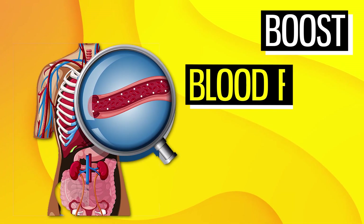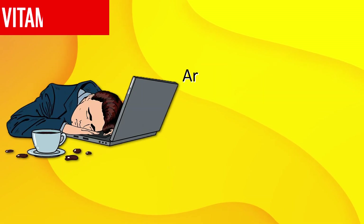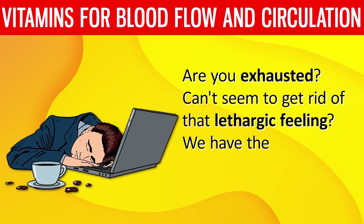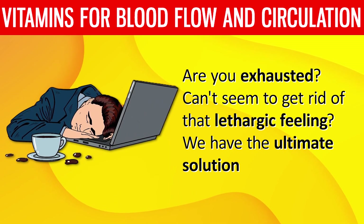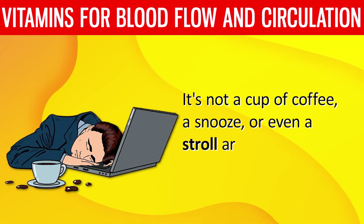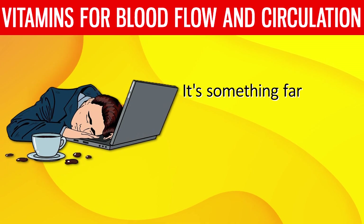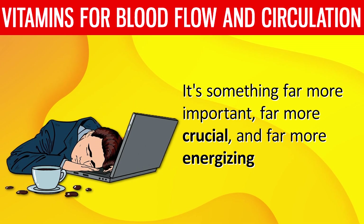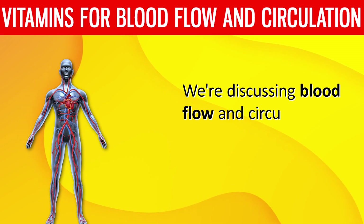Top 7 Vitamins to Boost Blood Flow and Circulation. Are you exhausted? Can't seem to get rid of that lethargic feeling? We have the ultimate solution. It's not a cup of coffee, a snooze, or even a stroll around the park. It's something far more important, far more crucial, and far more energizing. We're discussing blood flow and circulation.